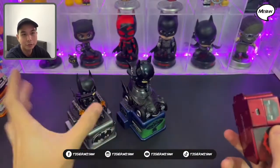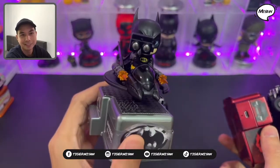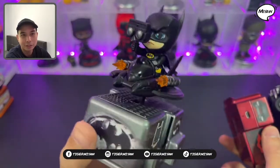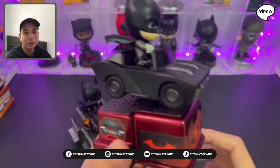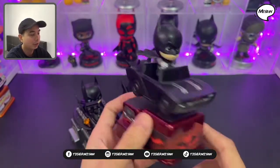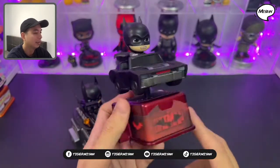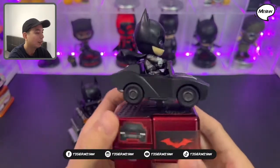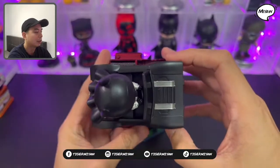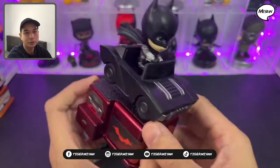This one is the Batwing. He's holding what I think is a telescope or something. So this is the Batmobile from the new Batman starring Robert Pattinson. He has a different car now — a more squarish kind of car and bulkier. So this is from The Batman.